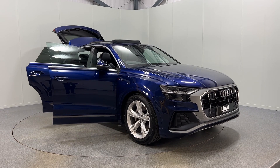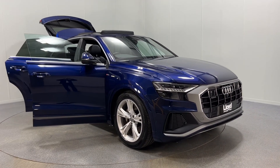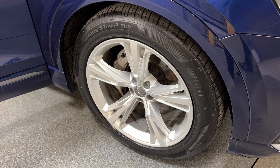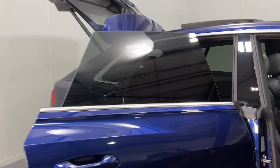Hello and welcome to Lloyd Land Rover Carlyle. Here we have up for sale a lovely Audi Q8 S Line in a metallic blue colour — really really nice colour this — with 21 inch silver alloy wheels. Around to the side we have privacy glass.